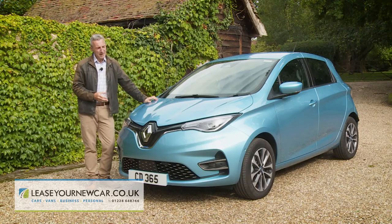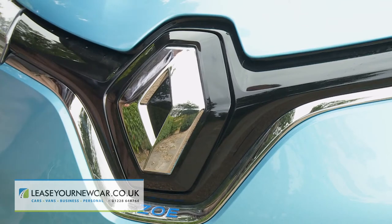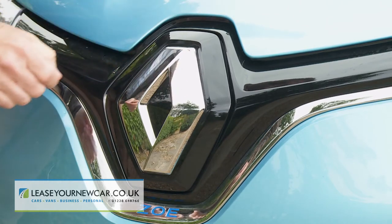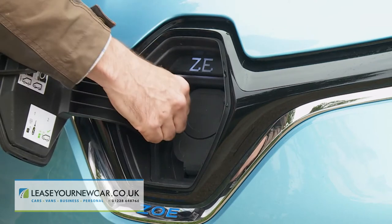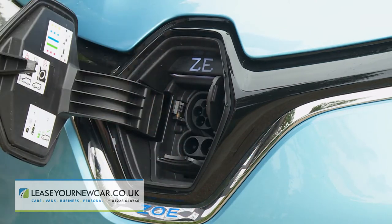The familiar large central Renault badge, which now gets a 3D finish, continues to double as a charging port. It flips open to reveal both the Type 2 AC plug and, where fitted, the connector for this revised model's new 50kW DC fast charger.